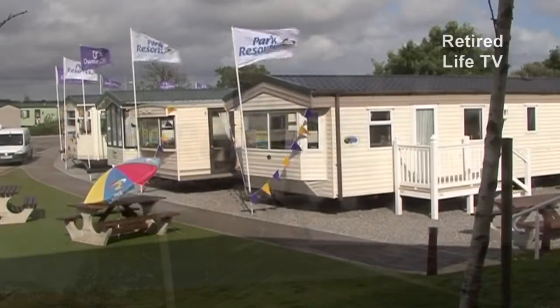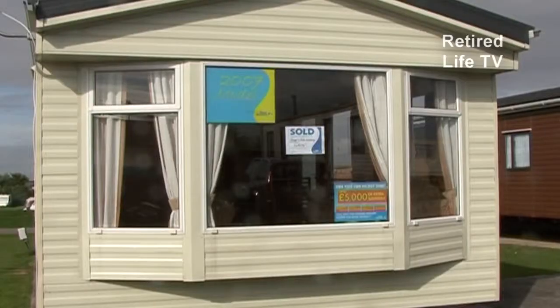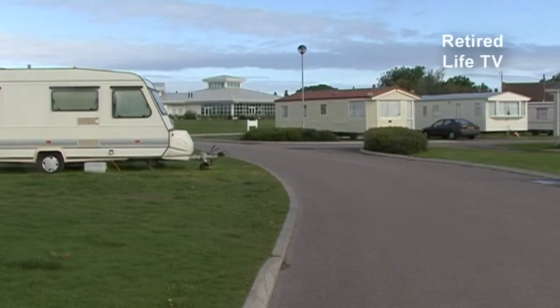Don't forget that we're just showing this park as an example. There are smaller and larger versions around the country, with differing levels of amenity and varying prices. We'll see a different style of park next time we look at this subject.